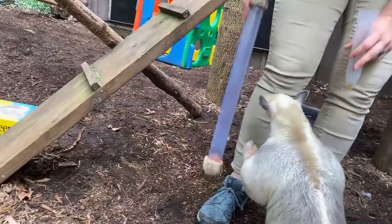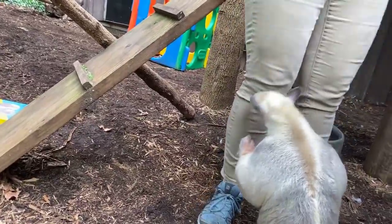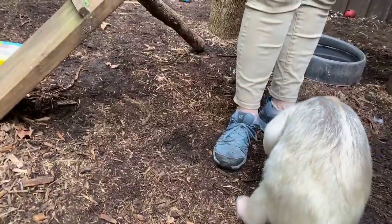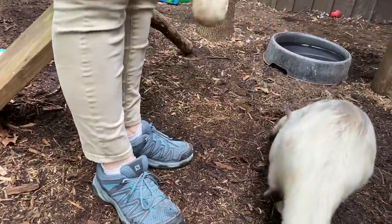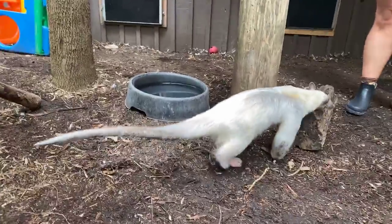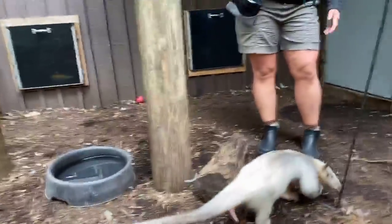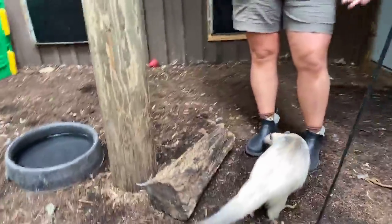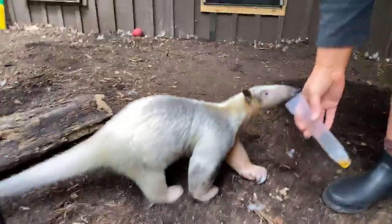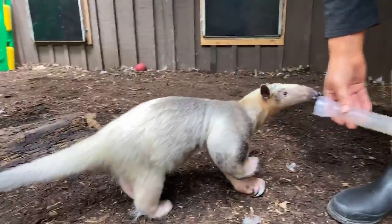But the biggest defensive mechanism that these guys have is actually their smell, because they smell so awful that predators can know they're around in the area. Typically no one wants to mess with such a stinky animal like a tamandua, so they pretty much stay away. Their sense of smell when they're sniffing is pretty much all the noise you're going to hear these guys make.